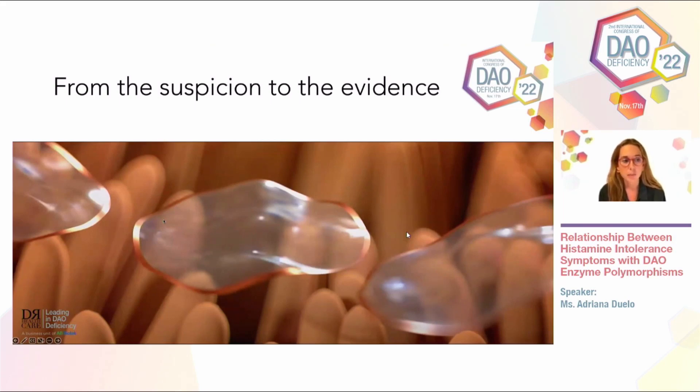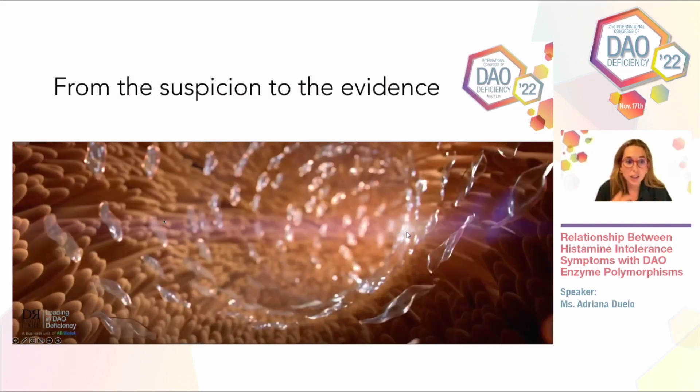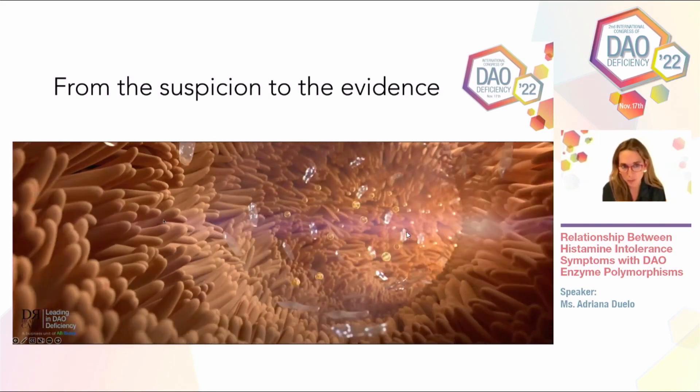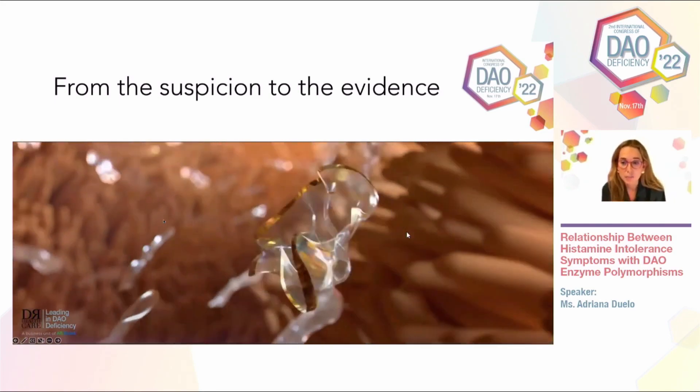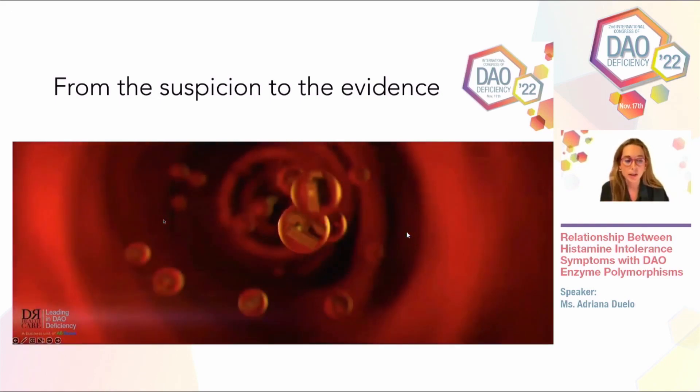I'm going to show a few seconds of a video that is part of an awareness-raising campaign for DAO deficiency. We like to show this video to our patients. We see that DAO — pictured like jellyfish — oxidizes the histamine that comes to the small intestine. Some molecules of histamine pass into the bloodstream, accumulate in the plasma, and travel to different histamine receptors, provoking different symptomatologies.